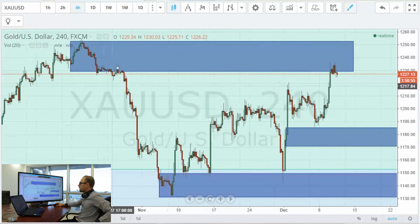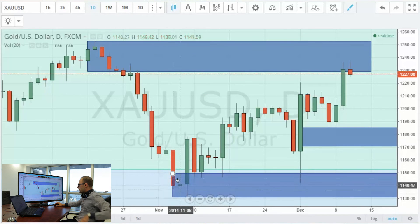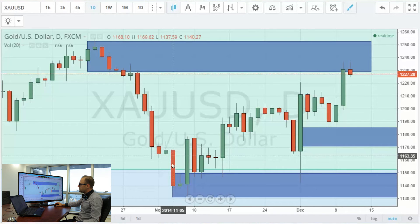On a four-hour chart and on a daily chart, we witnessed a perfect institutional drop. Banks and institutions did this. We have an equilibrium in price and an institutional spike — the lowest low was at 1131. There was a huge spike, market came back to it, filled in the bank's orders, market left, came back again, filled in the bank's orders, left again, and came back on NFP day.